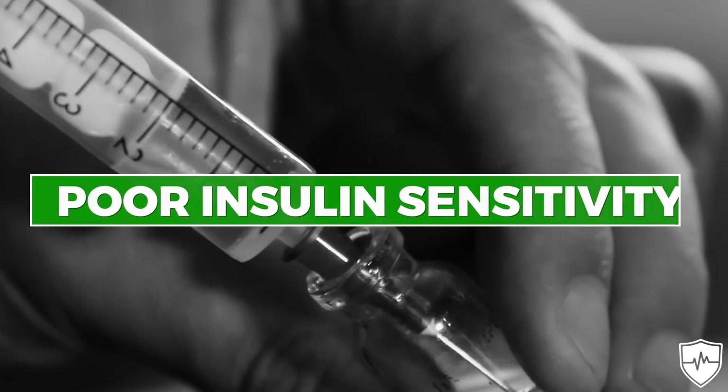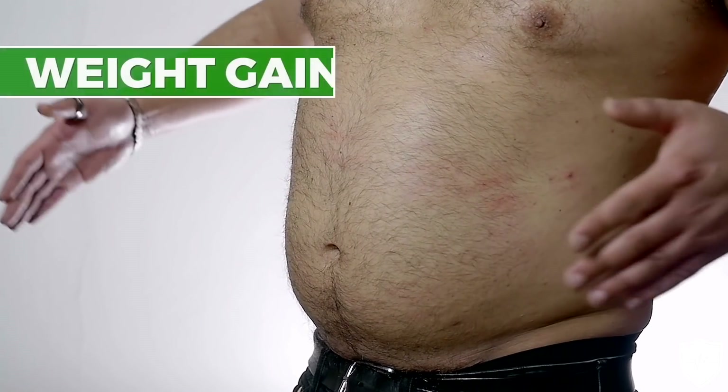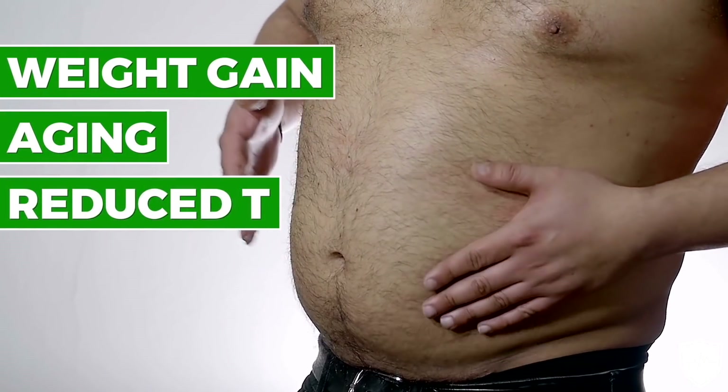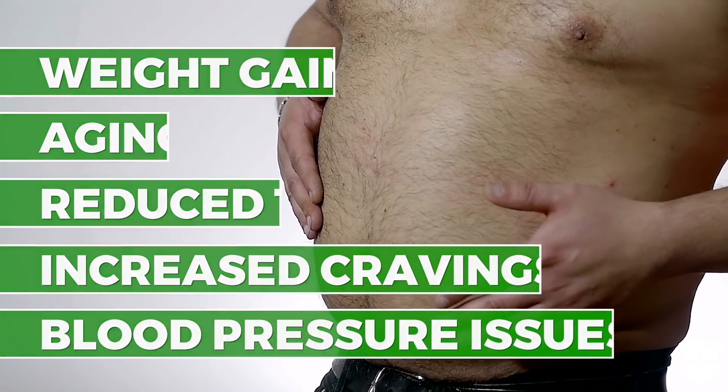What are some signs that a person might have poor insulin sensitivity or have developed insulin resistance? Higher insulin levels can cause weight gain, aging, and reduced T. Higher insulin levels can also increase cravings for junk foods, and it leads to blood pressure issues.